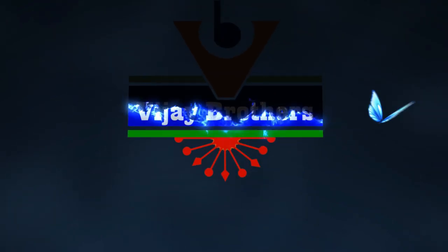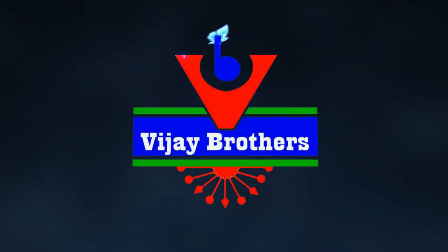This is the exclusive designer collection of Pure Kora Organs. Hi viewers, this is Karthik Putta and welcome to our channel Vijay Brothers. This is the exclusive collection of Pure Kora Organs.